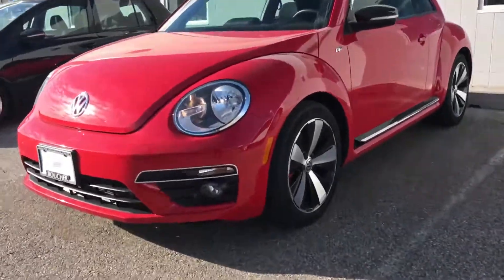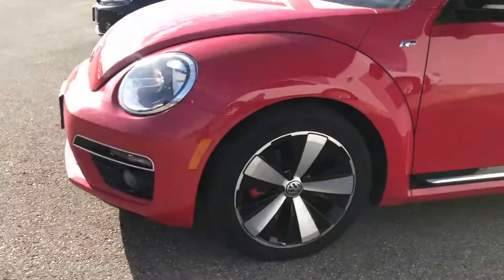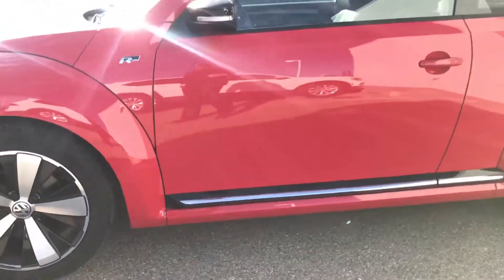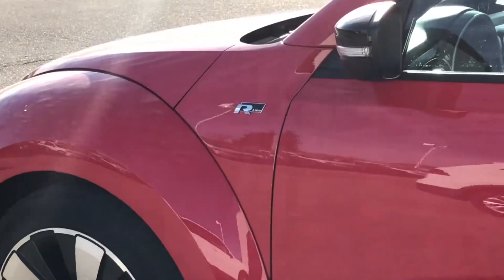So first we do have the very sharp alloy wheels. You can see the fog lights there too. Nice black and chrome detailing down the side, and of course the R badge.